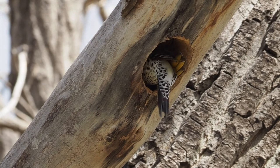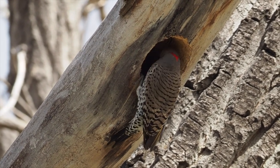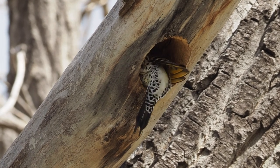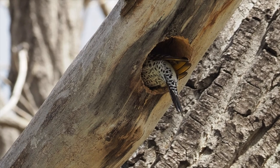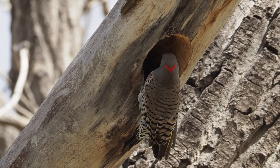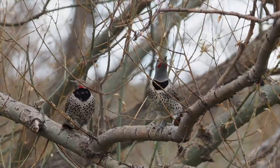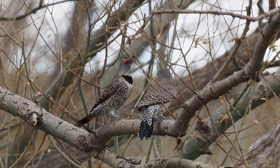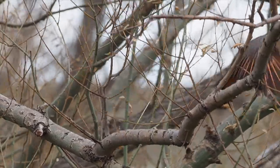Northern flickers frequently excavate nesting cavities in the large cottonwood trees on the Hereford Ranch. This particular individual is actually of the yellow-shafted subspecies, which is much more typical of the eastern U.S. Here, red-shafted and yellow-shafted flickers meet. Here are two male red-shafted flickers for comparison — the more typical subspecies of the west, with red malars and red underwings.